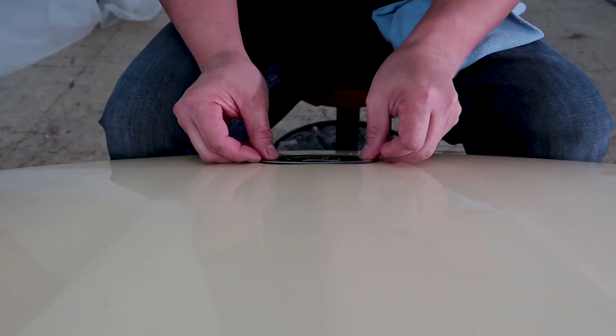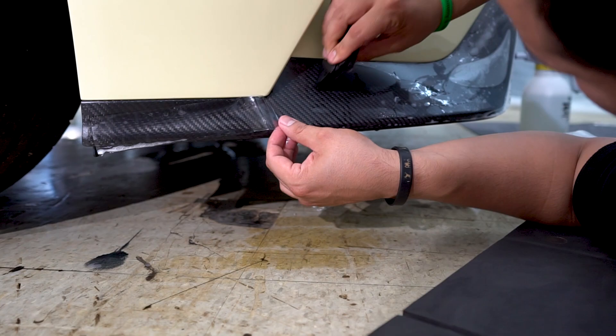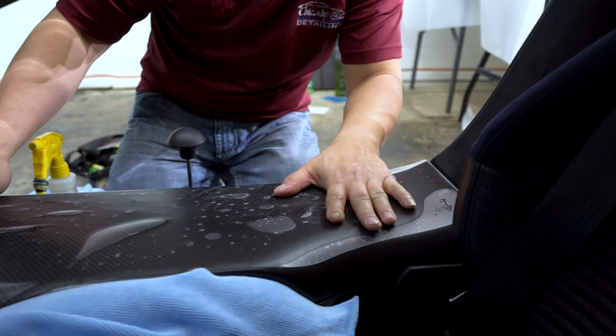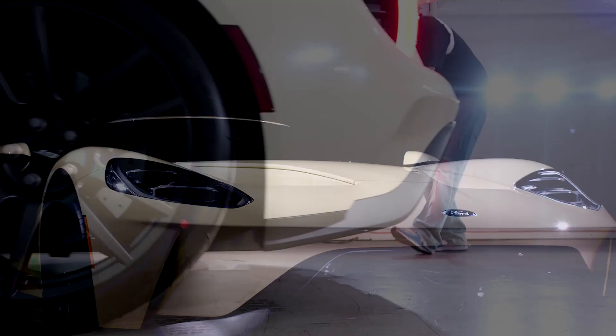It took us four days to complete the wrap on this vehicle. All the painted surfaces were done with XPEL Ultimate gloss paint protection film, and the carbon fiber was wrapped in XPEL Stealth, which is a matte paint protection film. This beauty is now fully protected and ready for the track.